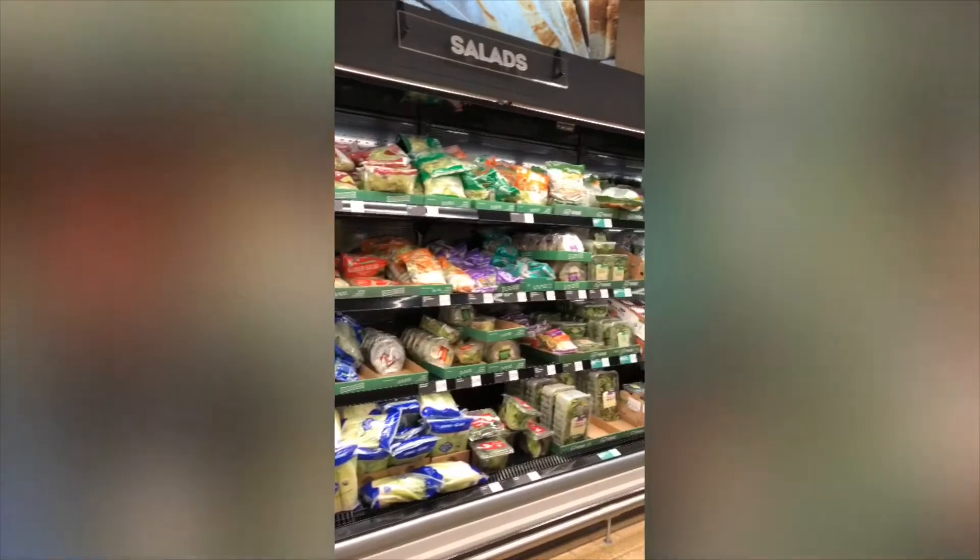Just past the bakery section on this side is the new produce case where they have a lot more variety, and this is all the cold stuff like bagged lettuce and salads. On this side is the dry produce that doesn't need to be refrigerated, with the scales and all the bags you need.